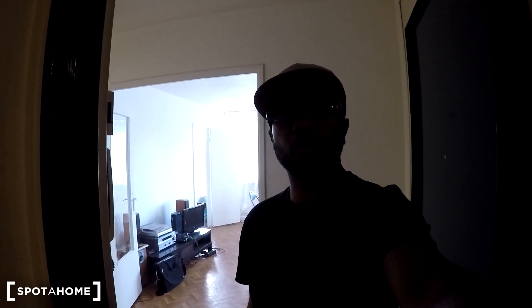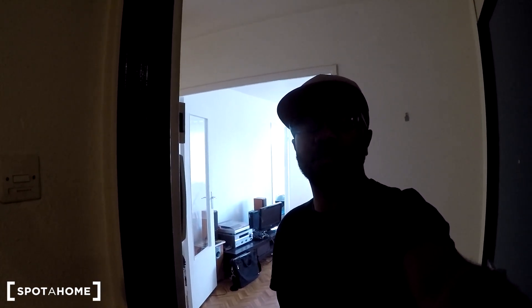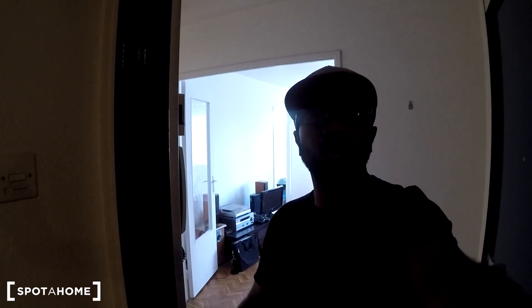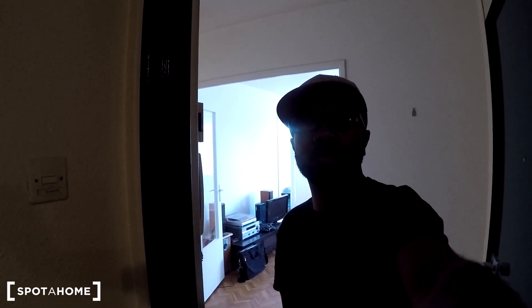Hi everybody, this is Joël from Sparta Home Paris and Sparta Home.com. Today we're visiting a three-bedroom flat in Malakoff, which is right on the border of the southern part of Paris, and this is very well located when it comes to transportation. It's right next to the tramway, which is line T3A that goes all around Paris, and there's also the line 4 metro that goes from north to south.